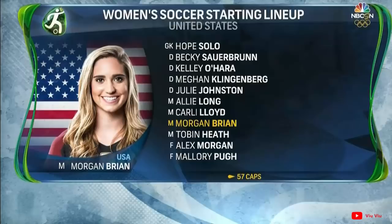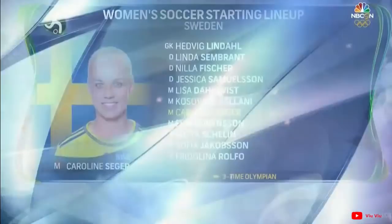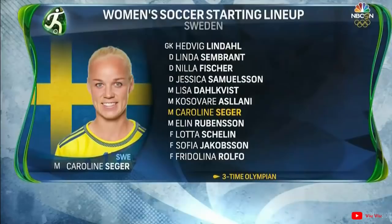Let's get to the lineups here in Brasilia. For the United States, it's the 11 that started the tournament against New Zealand. Tactically, they'll play a little bit different. Lloyd will sit higher, Tobin Heath will play on the right with Pugh pinching in, and she is the key.